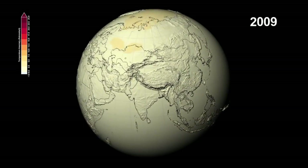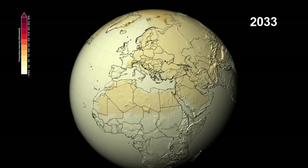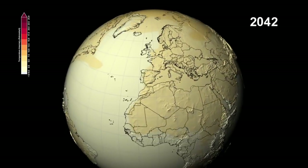This visualization shows the expected changes in temperature and precipitation we might see, compared to the average levels of the late 20th century.